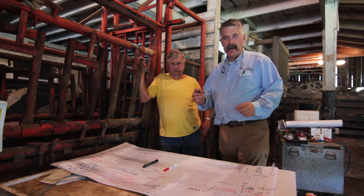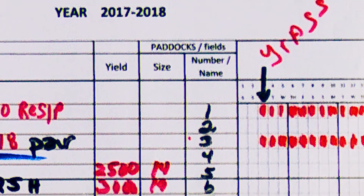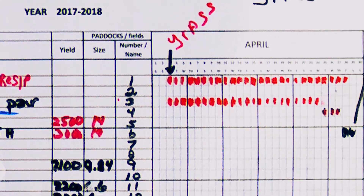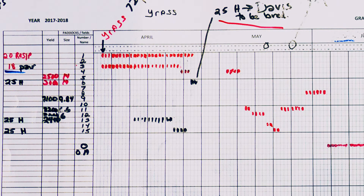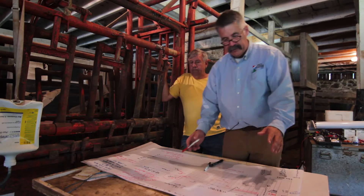It hangs in the barn. Norman is free to write on it, I can write on it. Every pasture is on here and every day of the year is on this chart, and the pastures are numbered. This is sort of our roadmap to where we're going to go over the course of the year, and we color-code things here.